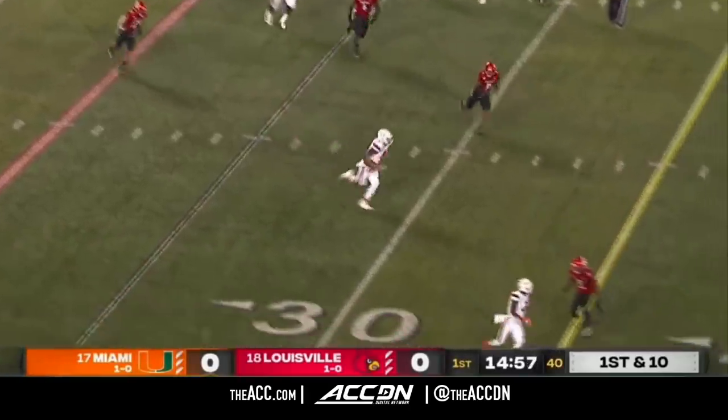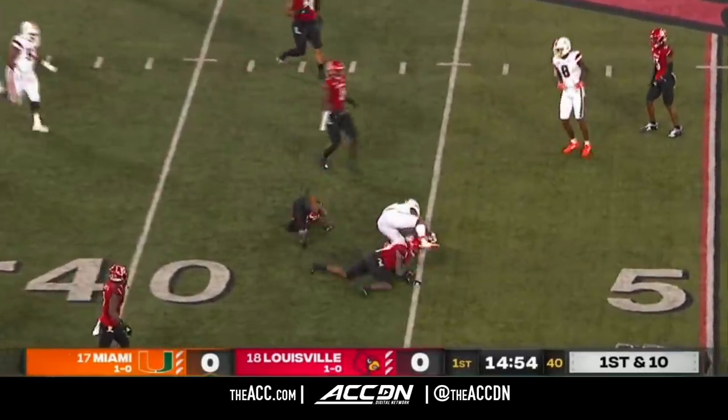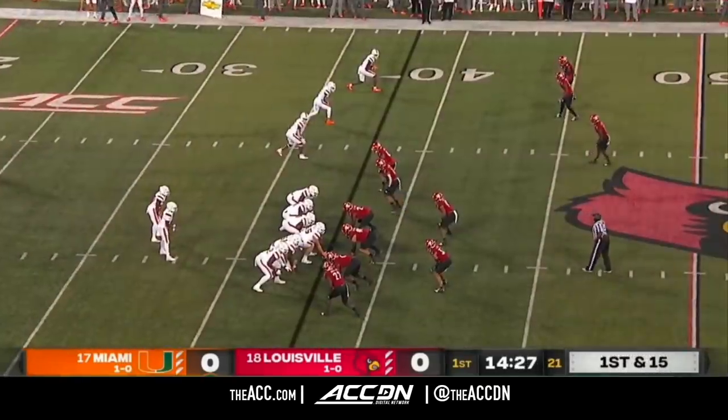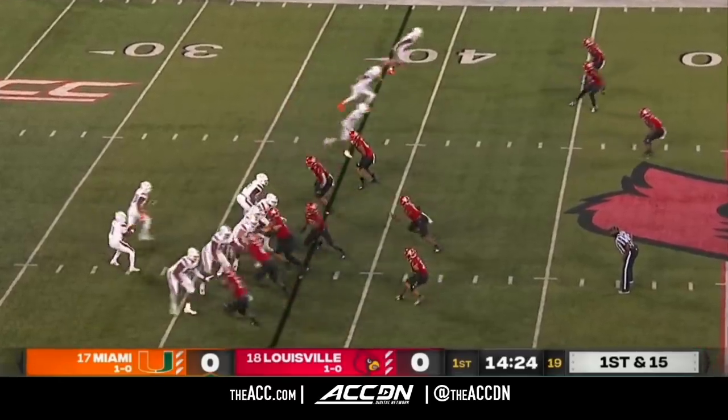Rolls and throws on first down, and there's his best weapon — tight end Brevin Jordan, the junior out of Las Vegas. And the Canes are up and running. The offensive line and pass protection, an area they really struggled last year.